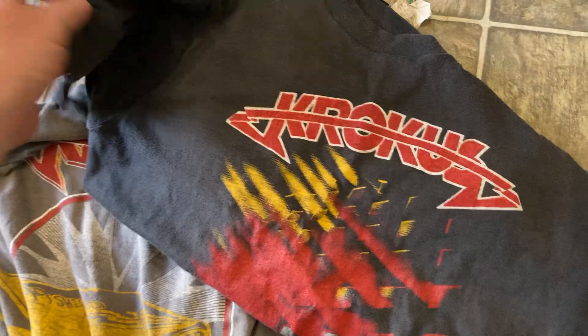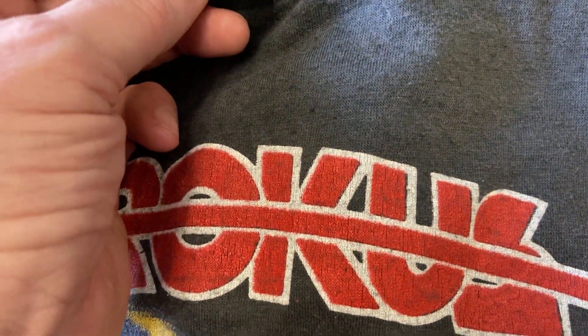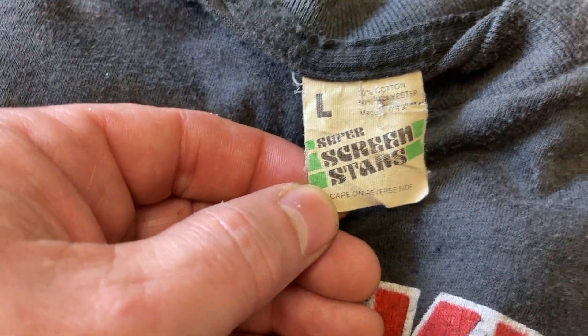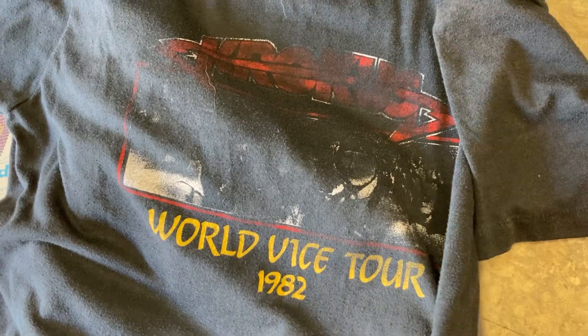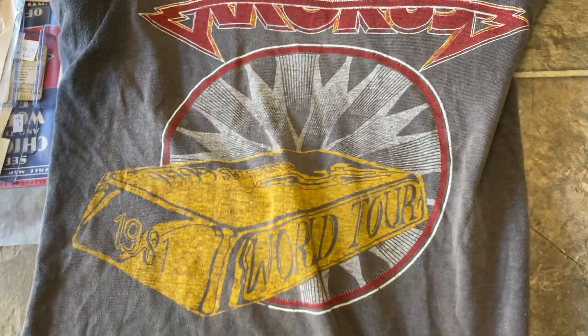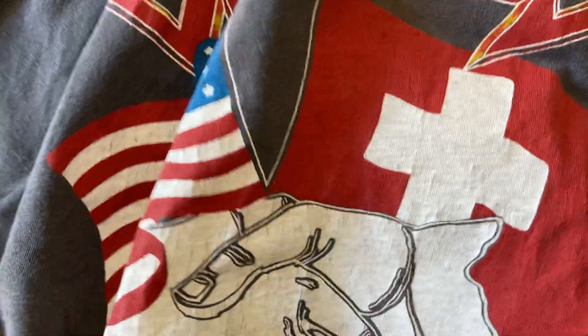We'll start with the shirts. I picked up four decent vintage, mostly metal and hard rock shirts. Two Crocus — this one here, you can see it's single stitch, made in USA, it's a Screen Star shirt. Good fade to it too, which is always nice. I think it's a 1982 tour. Here's another Crocus one — it's the 1981 World Tour. The tag is roached but you can still just make out Screen Stars on there. Another really nice fade. Single stitched all around.